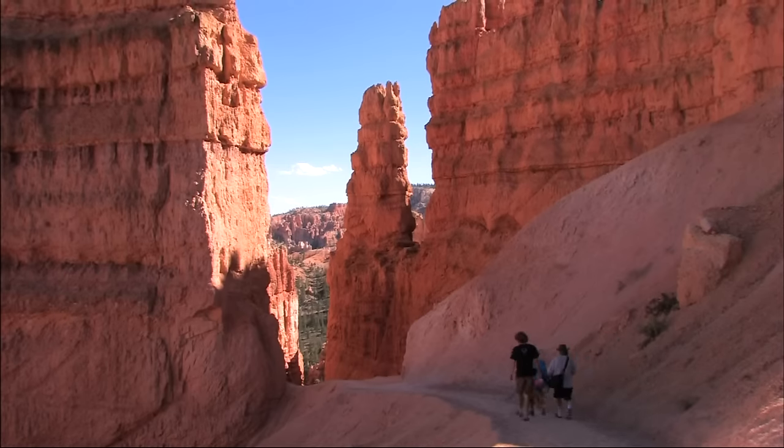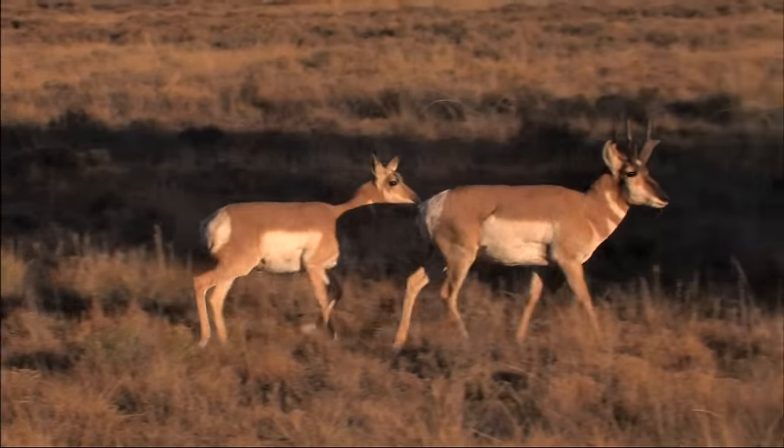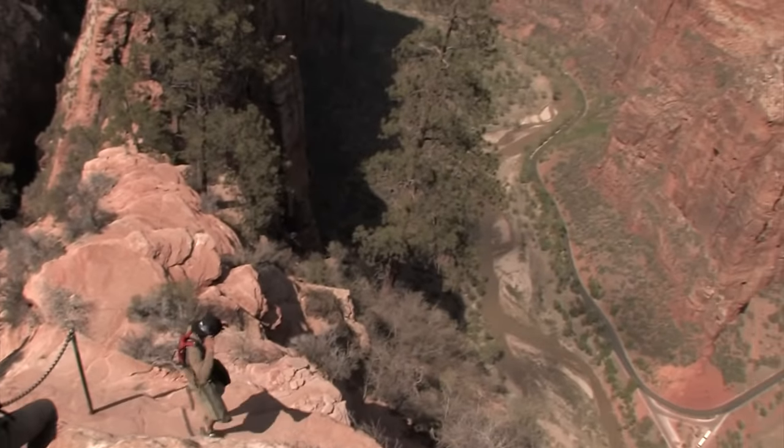Millions of visitors trek to these national parks to discover the wilderness of these landscapes, preserved and protected for future generations by the National Park Service.